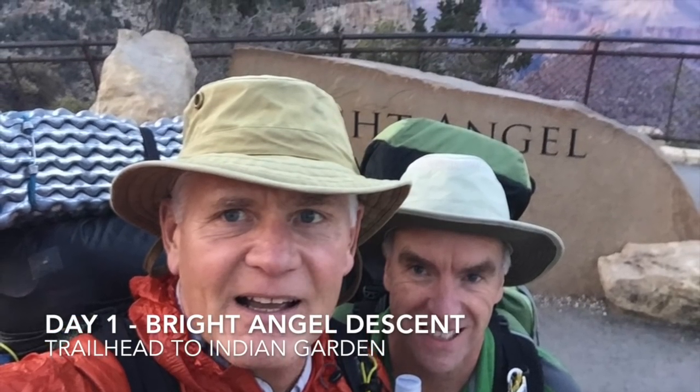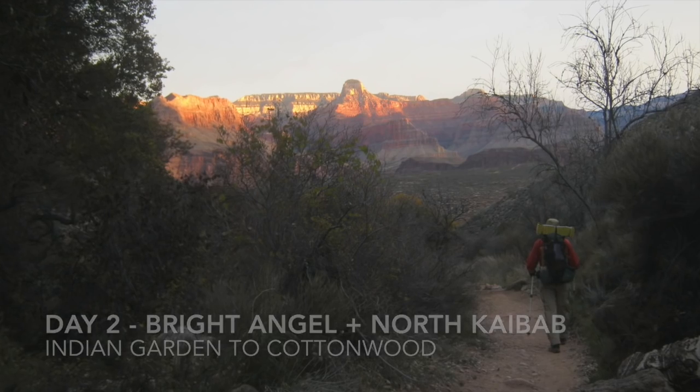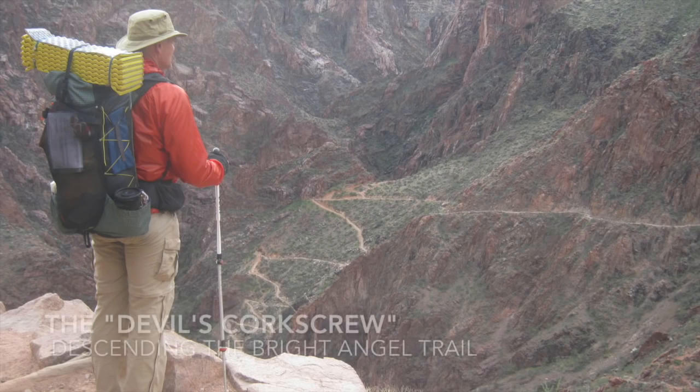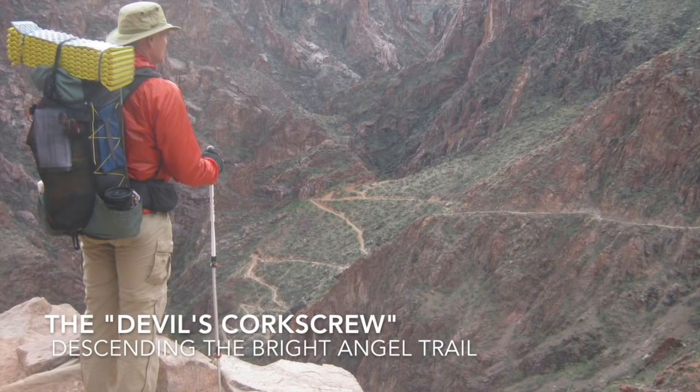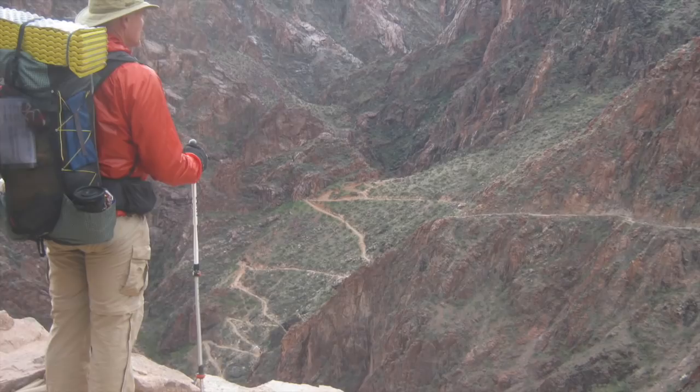After picking up Mark at the Phoenix Airport, we drove to the Bright Angel Trailhead in the Grand Canyon. On day two, after a pleasant night at Indian Garden Campground, we set out early in the morning for Cottonwood Campground on the other side of the Colorado River, along the Corkscrew — aptly named given what it looks like from above.